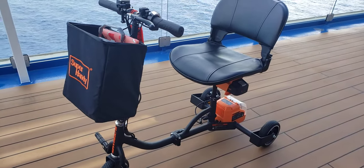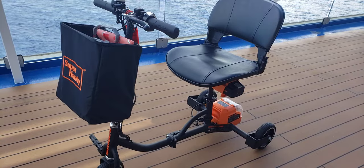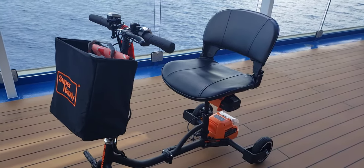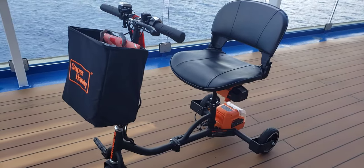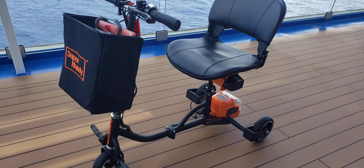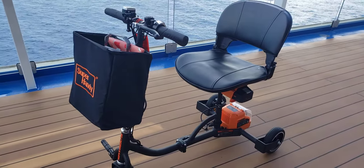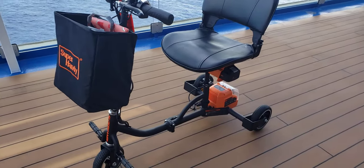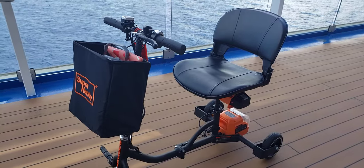You're going to pay about $300 to $380 on a cruise to rent a scooter, when you can buy one for $400 to $600 depending if you buy it used or new. I bought it new, paid about $600, and used one battery to get around the whole cruise ship.